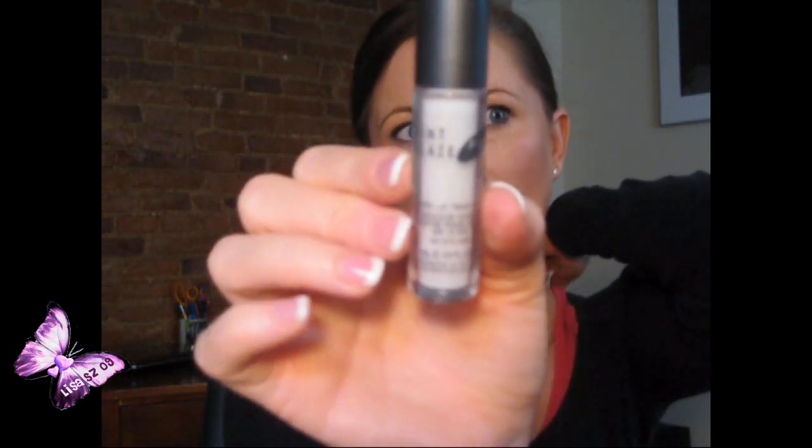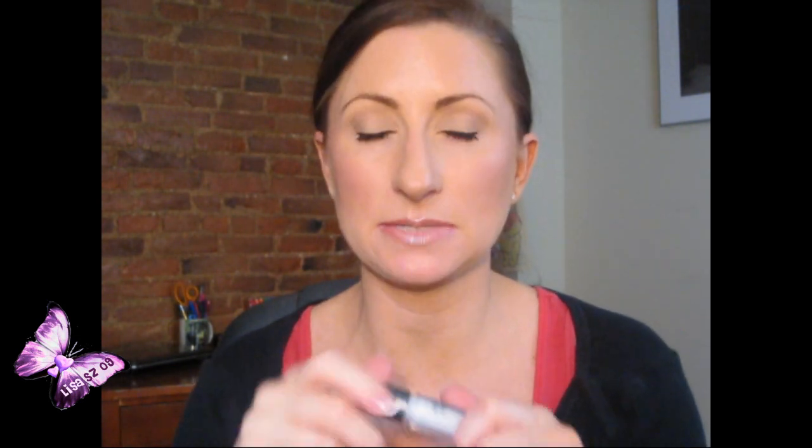Next, I was talking on Twitter to Cover FX because I had done a review on their foundation. I started chatting with a girl named Melissa and she sent me their new product — it's a Mint Glaze Moisturizing Lip Treatment and mint primer. This stuff is amazing. It's very minty, like peppermint. I've been putting it on every morning before foundation and my lips are so much more moisturized.